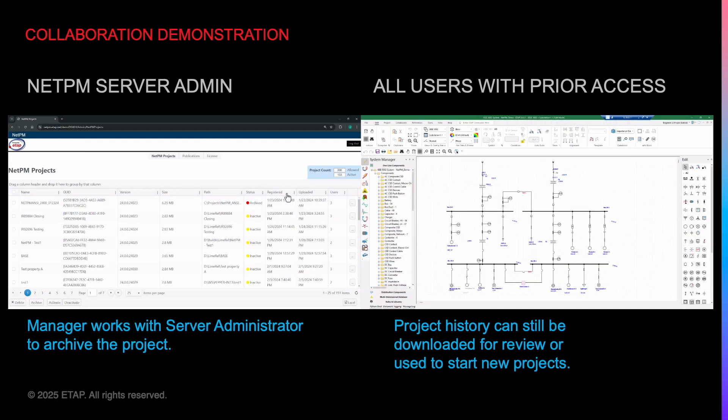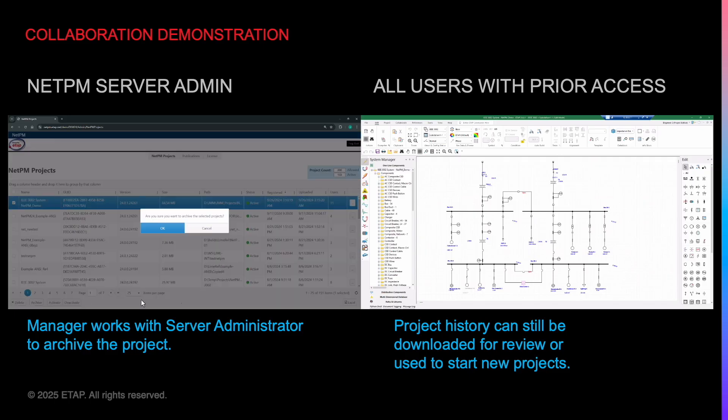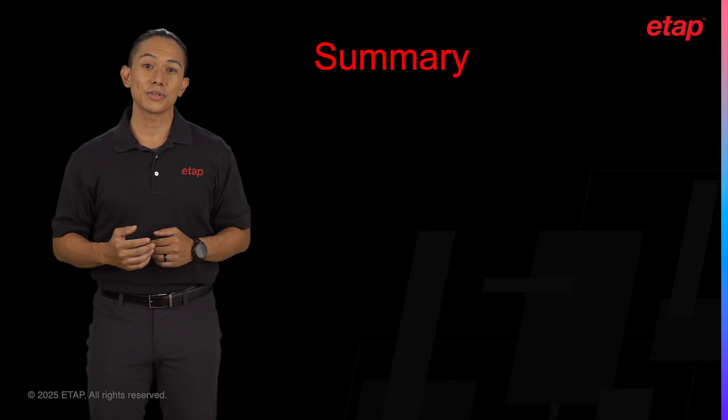With diligent teamwork and integrated collaboration through NetPM, the project was completed several weeks ahead of schedule. After some time has passed and the project no longer requires collaboration, the manager would like to retain the data history. She works with the NetPM server admin to simply archive the project, thus stopping all synchronizations. Though inactive and archived, the file can still be downloaded to review the history, or it can be referenced as a new starting point for future projects.